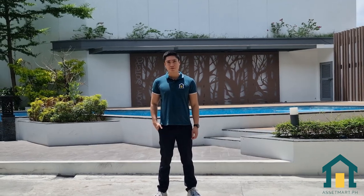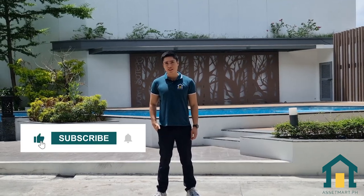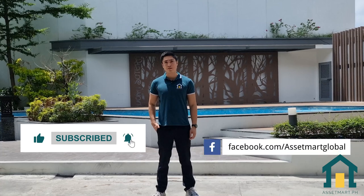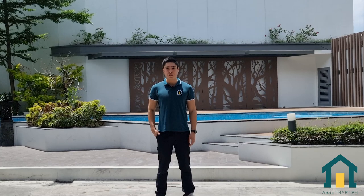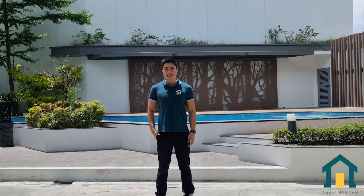Don't forget to like and subscribe to our YouTube channel and follow us on Facebook and Instagram at AssetMarkGlobal. Again, I'm Jolo — we are here to help you move in and move up with AssetMarkGlobal.